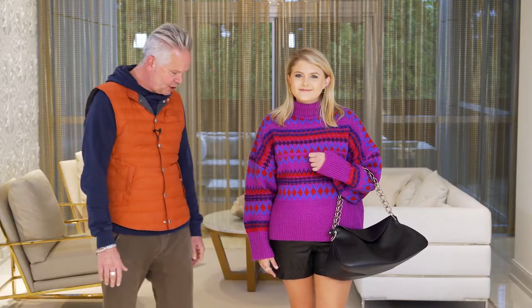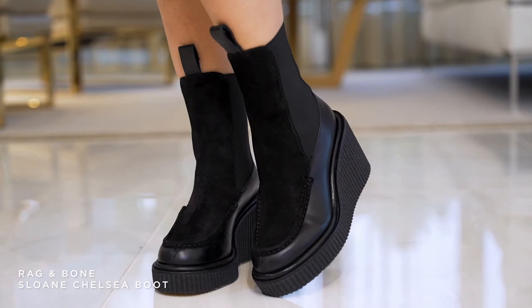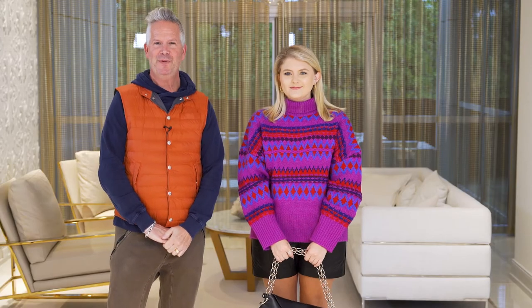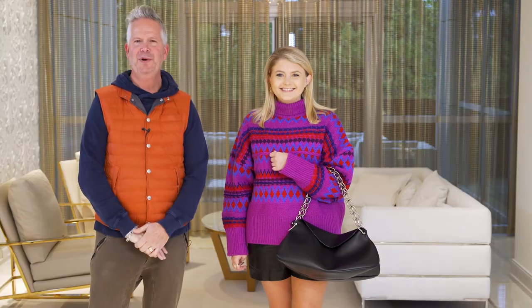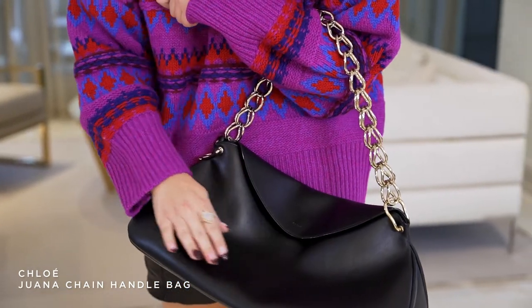On her feet, she has the new Rag & Bone platform boot — it's leather and suede combined. She said these are extremely comfortable. We paired this outfit with this gorgeous Chloe bag by Gabriella Hurst. It's one of her new styles and it happens to be one of my favorites. This purse is such a great size — it's got so much room, and it's such a statement piece.